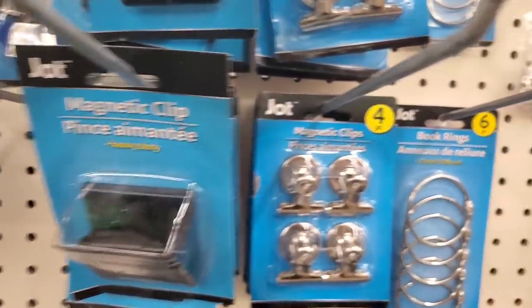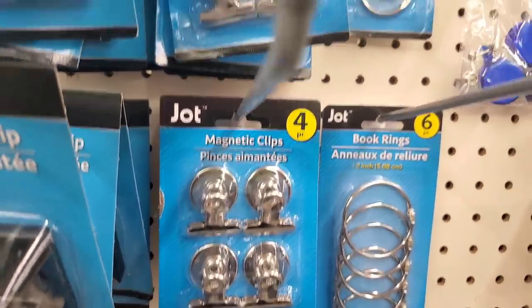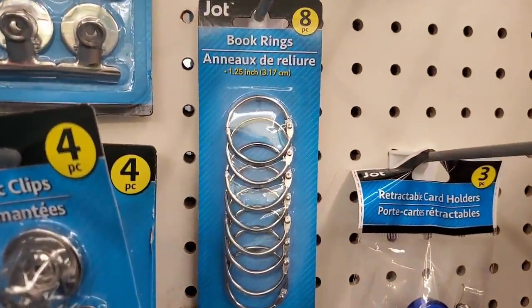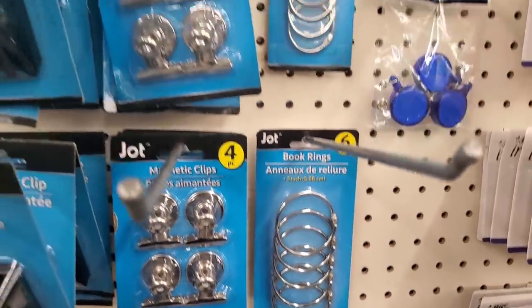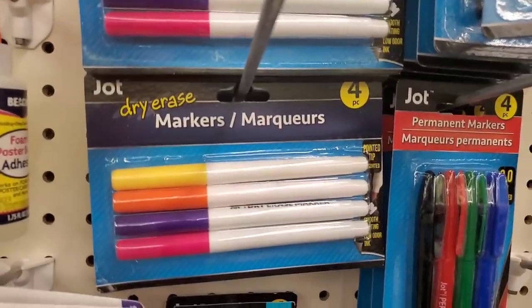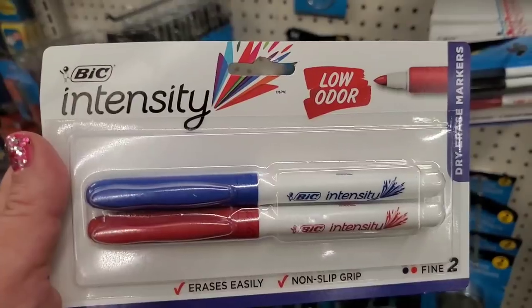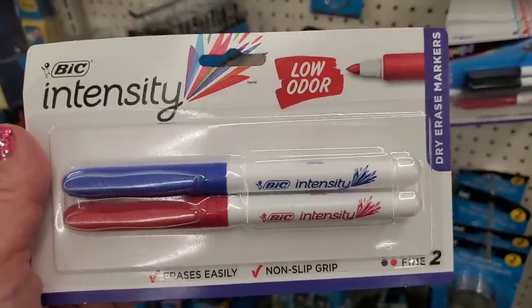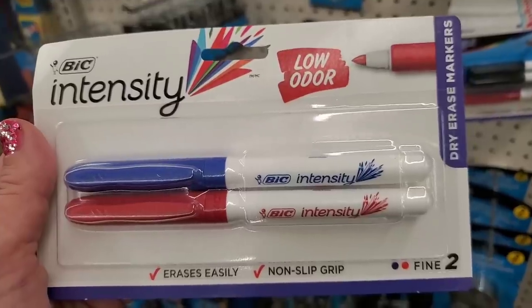There's a really heavy-duty magnetic clip by Jot that holds a lot of stuff. I also love the four-piece magnetic clip set — I use them all over my house. They did restock the book rings and larger book rings, which are useful in DIYs. Dollar Tree has their four-pack of dry erase markers, but they also have these big intensity low-odor, easy-erase dry erase markers with non-slip grip and a fine tip — a great buy.